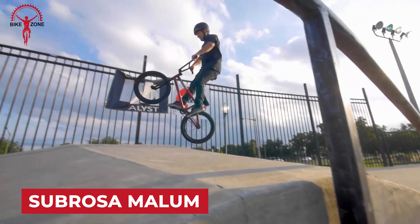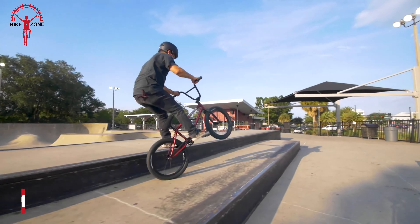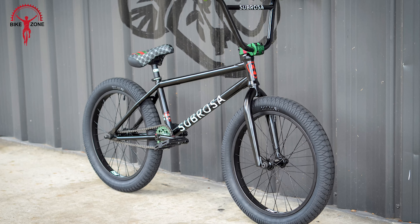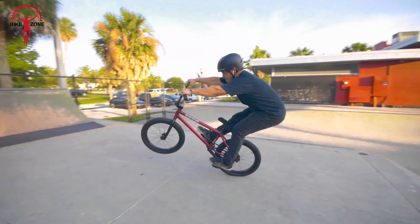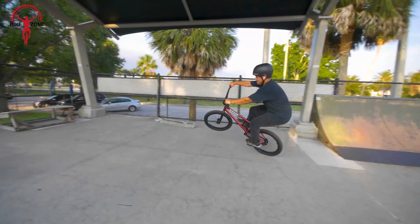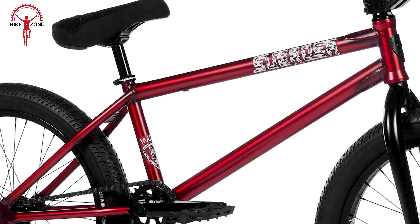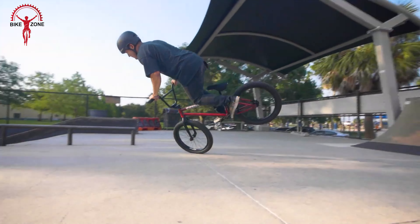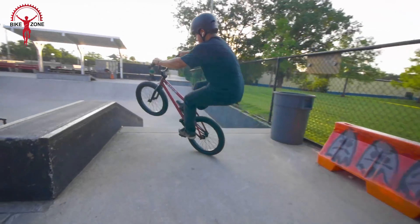Jump into BMX greatness with the Subrosa Malum, a standout gem in their lineup that caters to riders of all levels. This complete BMX bike is a blend of superb construction and premium parts, making it a top choice for both beginners and experienced riders. Crafted entirely from chromoly — frame, fork, and bars — the Malum is a powerhouse, delivering a perfect mix of strength, rigidity, and durability. It's engineered to handle the toughest riding styles, emerging unscathed from the most intense sessions.